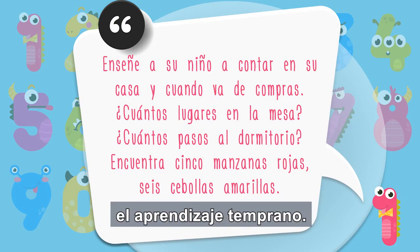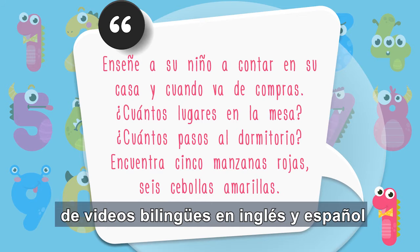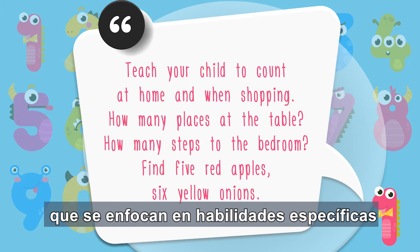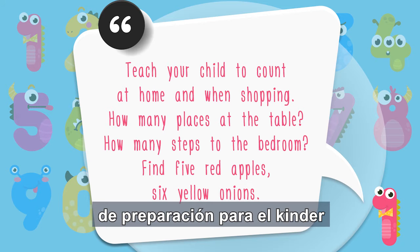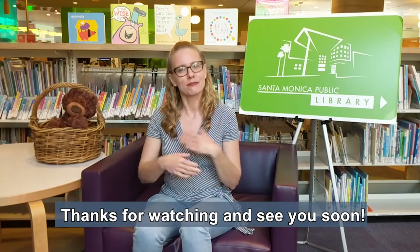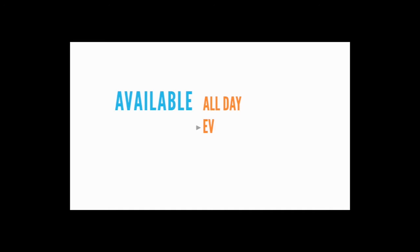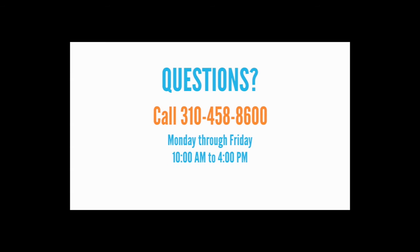El consejo de hoy fue sobre el aprendizaje temprano. Los cimientos son breves segmentos de videos bilingües en inglés y español que se enfocan en habilidades específicas de preparación para el kinder a través de actividades interactivas y de lectura. Gracias por vernos y hasta pronto. ¡Suscríbete al canal!